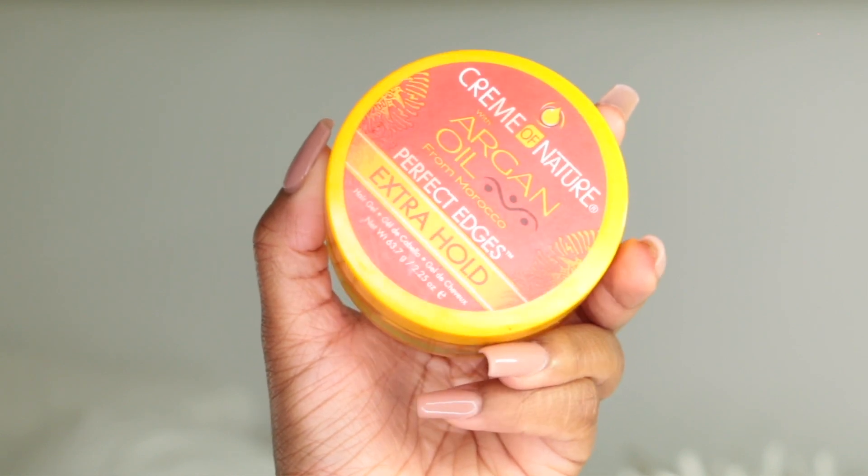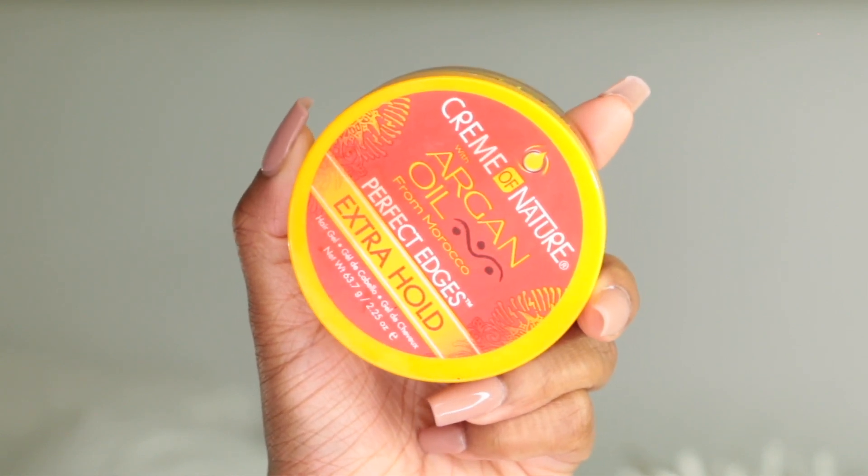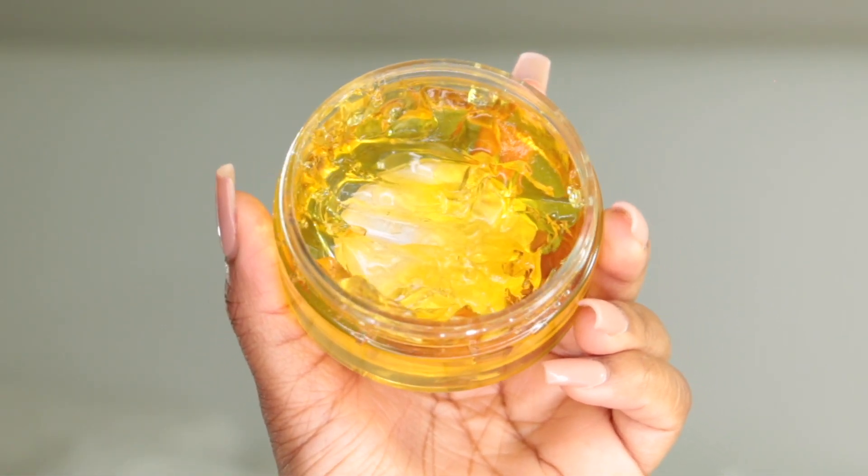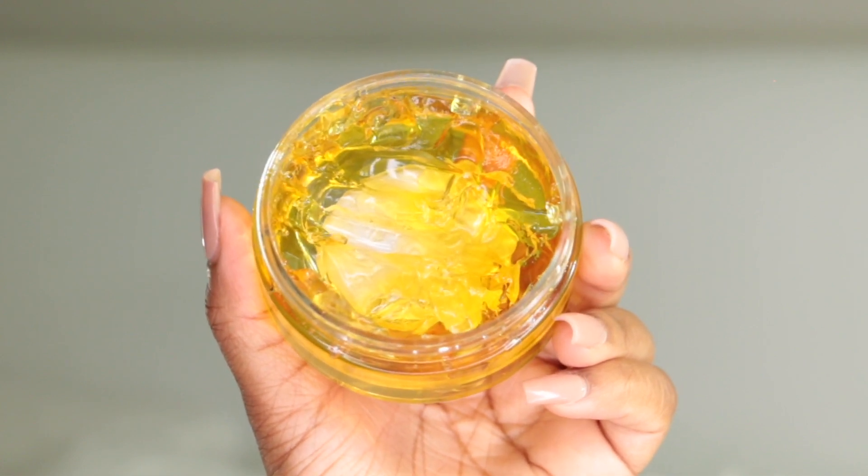I also love the Cream of Nature with Argan Oil from Morocco Perfect Edges Extra Hold. I excluded gels from this video to focus specifically on edge controls, but this one says hair gel yet functions as an edge control. It offers extra hold, worked really well on my natural hair, and works really well on my relaxed hair. This is a product I've been using for years — really, really bomb.